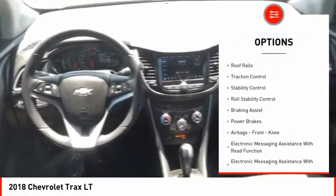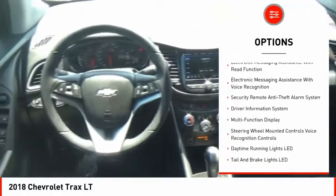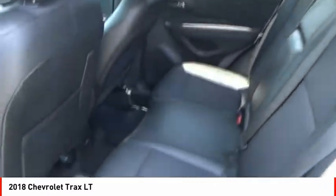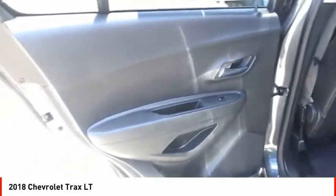Remote engine start, roof rails, traction control, stability control, roll stability control, braking assist, power brakes, airbags, front knee, electronic messaging assistance with read function, electronic messaging assistance with voice recognition.